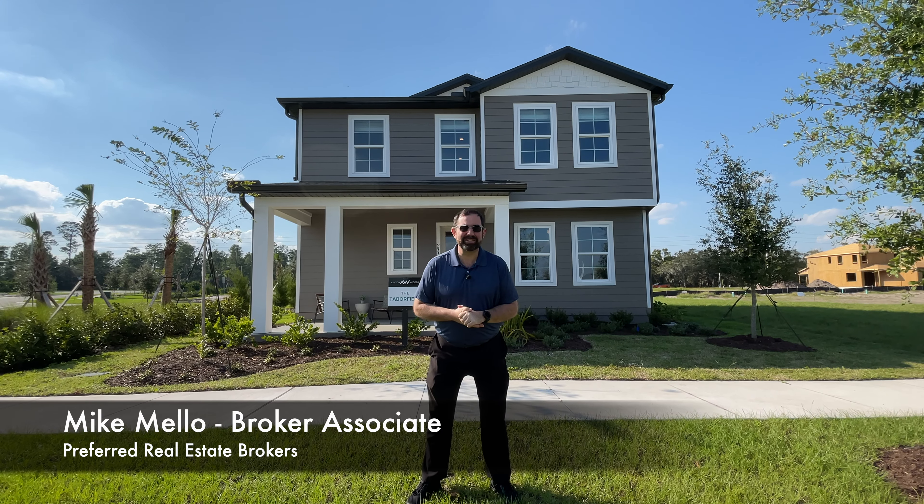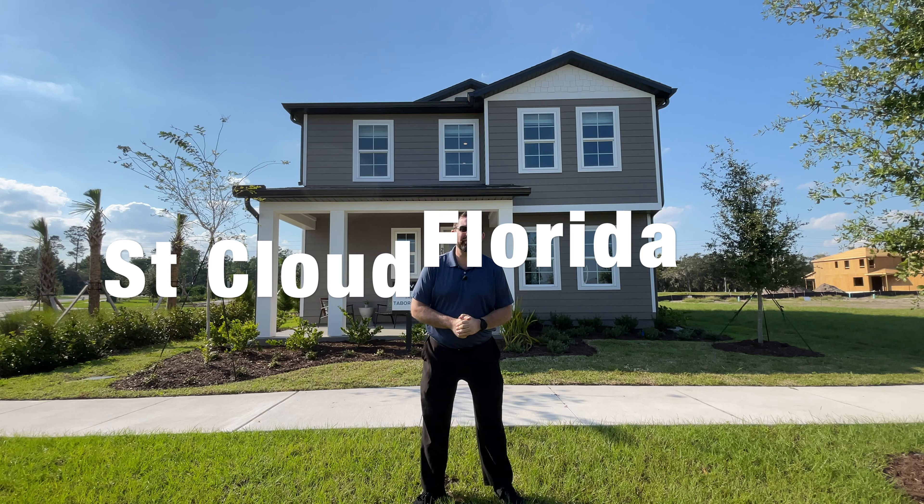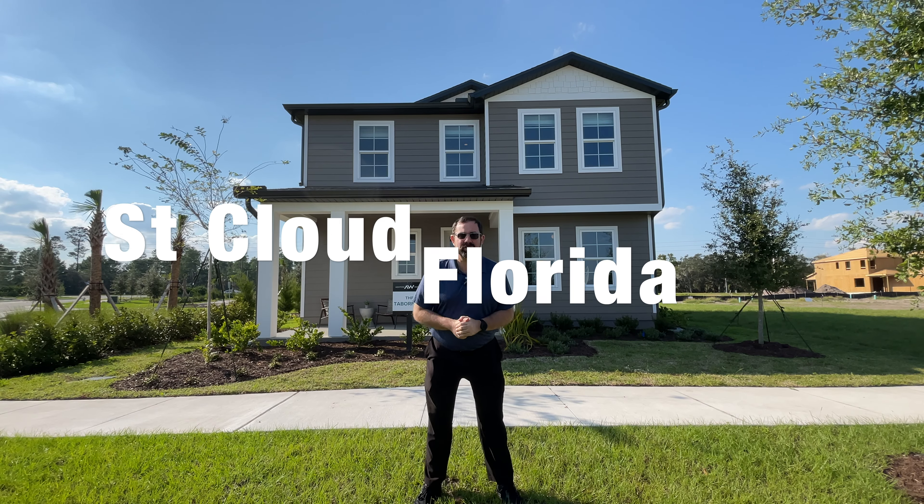Hi everyone, my name is Mike Mello, Broker Associate and owner at Preferred Real Estate Brokers. Today we're in St. Cloud, Florida in a community called Ellington Place by Ashton Woods.